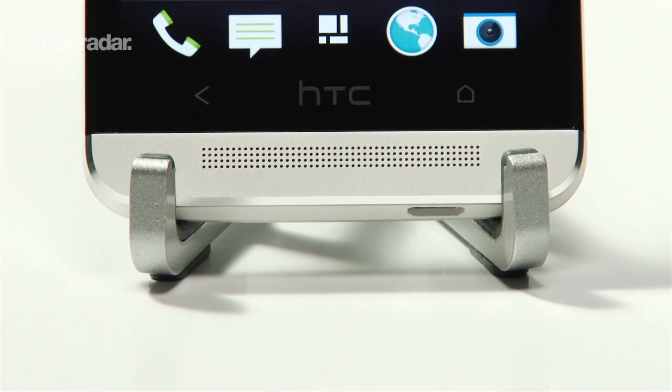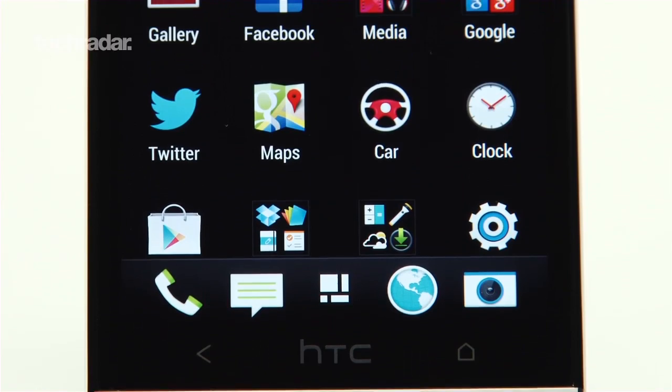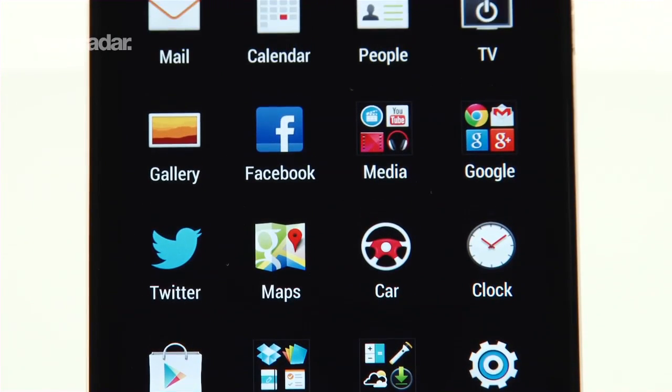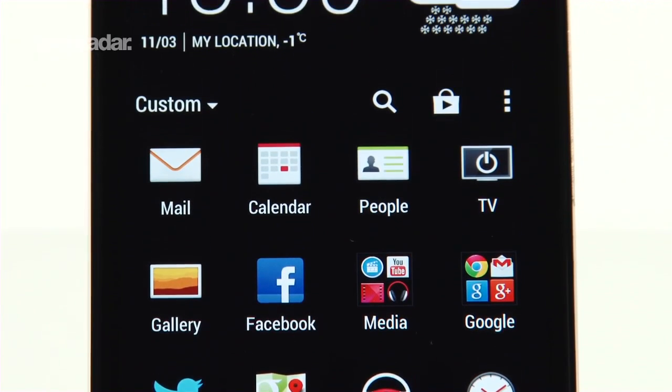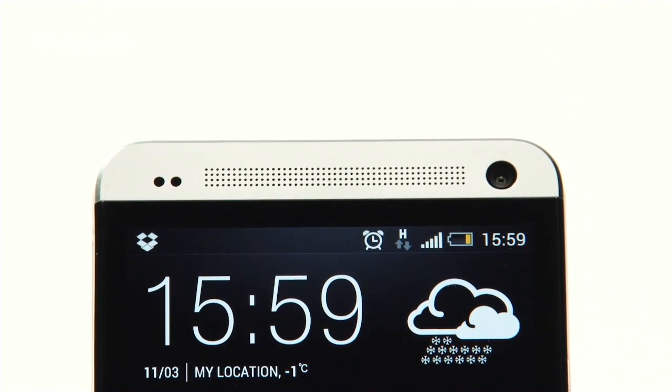On the front is a Full HD 4.7-inch screen, which trumps every other display on the market at 468 ppi. Inside lies a cutting-edge 1.7GHz Snapdragon 600 chip, backed up by 2 gigs of RAM, making it the fastest smartphone out there.